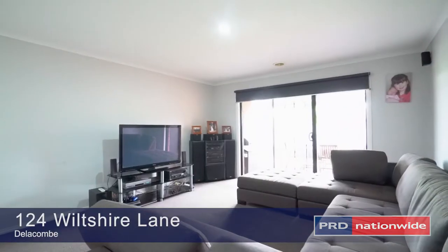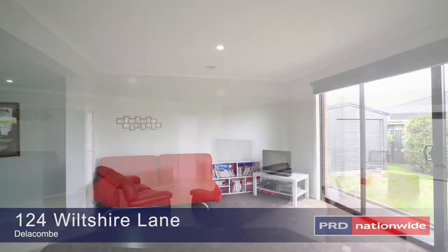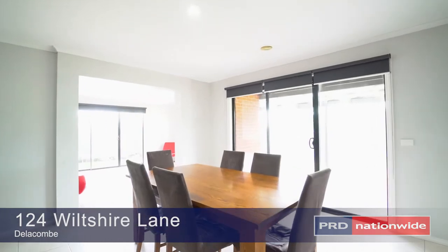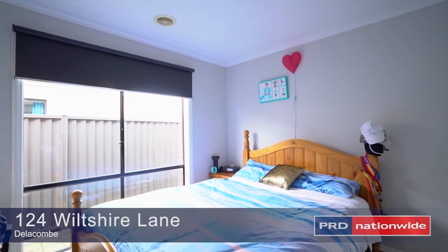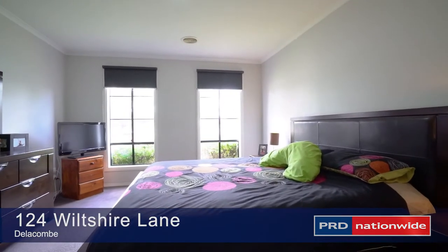This modern home features three generous living areas with northerly aspect to catch the winter sunshine, spacious meals area and fully equipped kitchen. Four bedrooms with built-in robes, generous master bedroom with ensuite plus extra study.